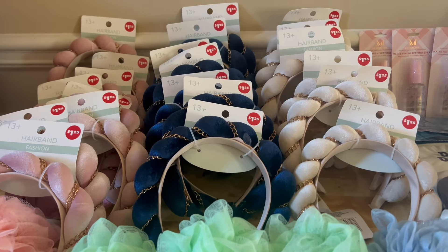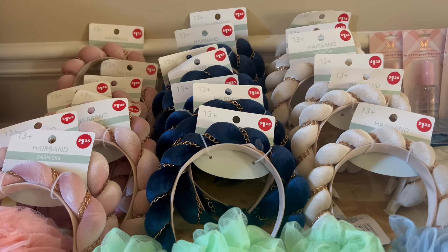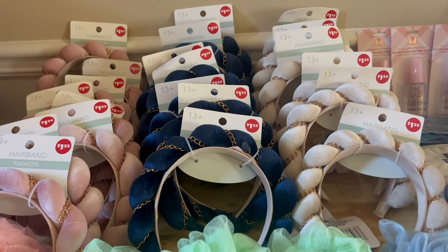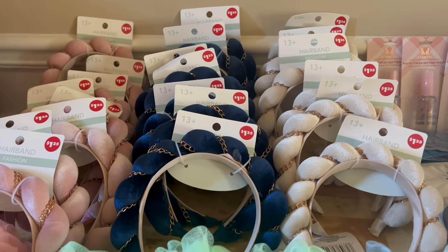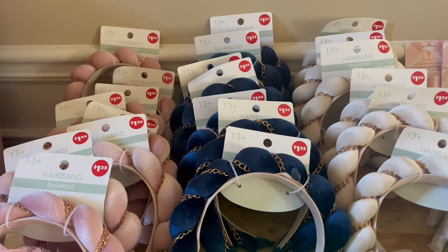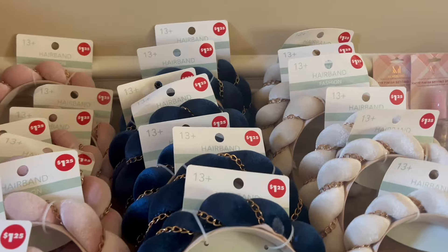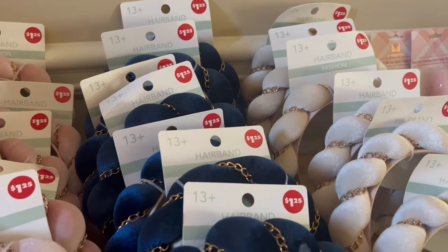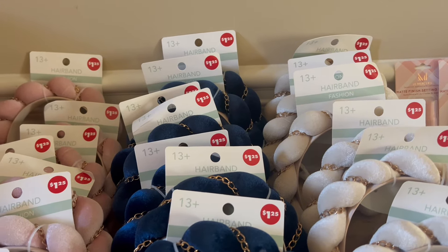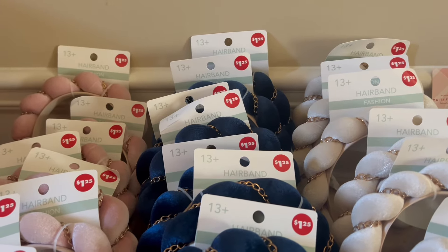These are some items that I got from Dollar Tree — the $1.25 store — and when I saw these, I was like, oh, these look so exquisite, look more than a Dollar Tree item. So I'm like, let me hop on here and show you guys these items, so if you're out and about in Dollar Tree and see these, you might think of picking these up. What I don't like is that the $1.25 is written all over these bandanas or hairbands, but I'm going to remedy this — I'll show you guys how I remedy this.